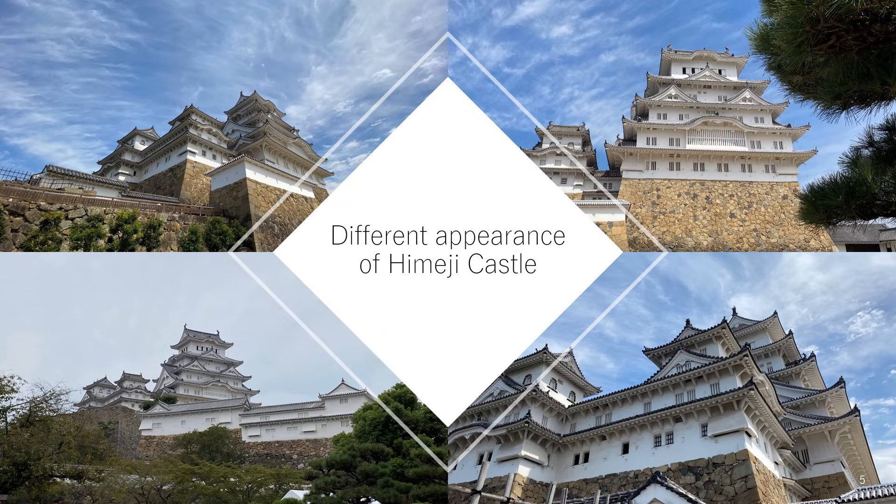Second, several appearances. Himeji Castle is a structure in which multiple towers are complexly combined. So when you look at Himeji Castle from different viewpoints, you see a different appearance. It shows a simple beauty from the front viewpoint, and it has multiplexing towers for defense, so it shows complex appearances from viewpoints other than the front.